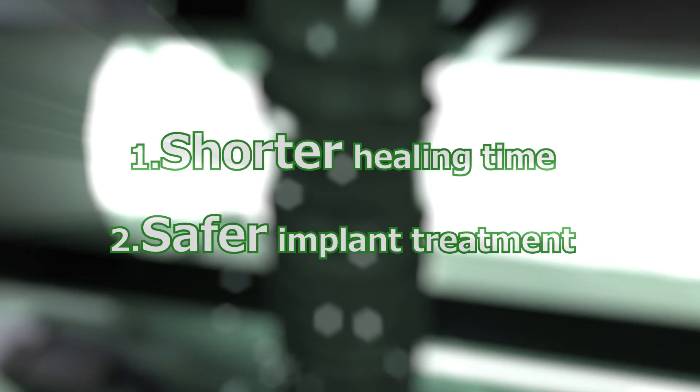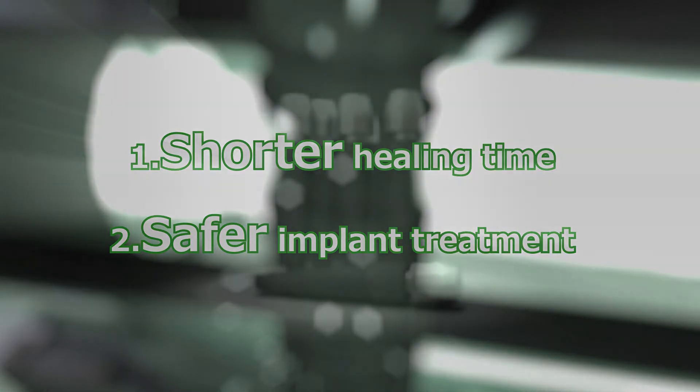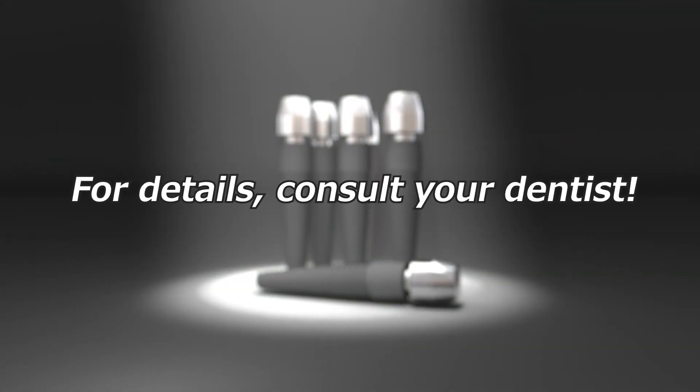Photofunctionalization. Please remember these two points. Photofunctionalization makes safer, more secure implant treatment possible.